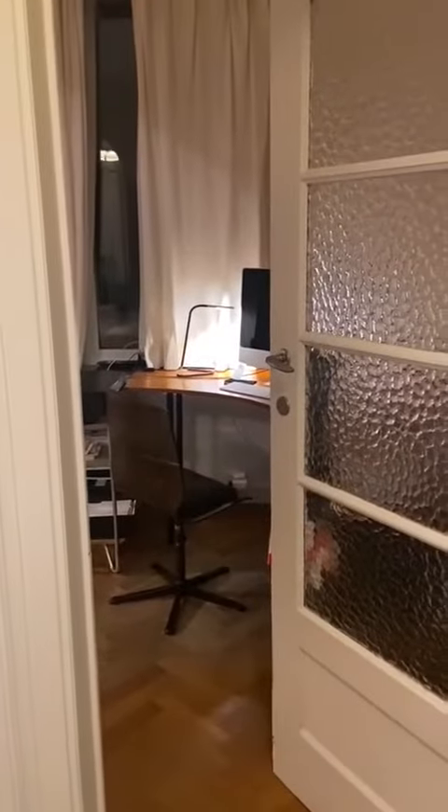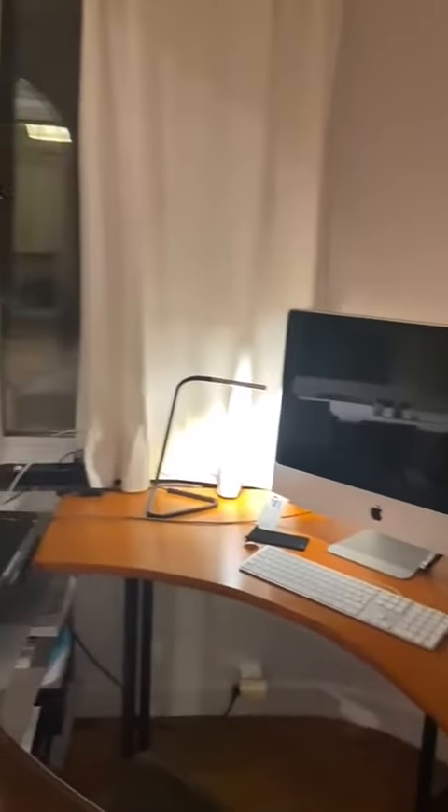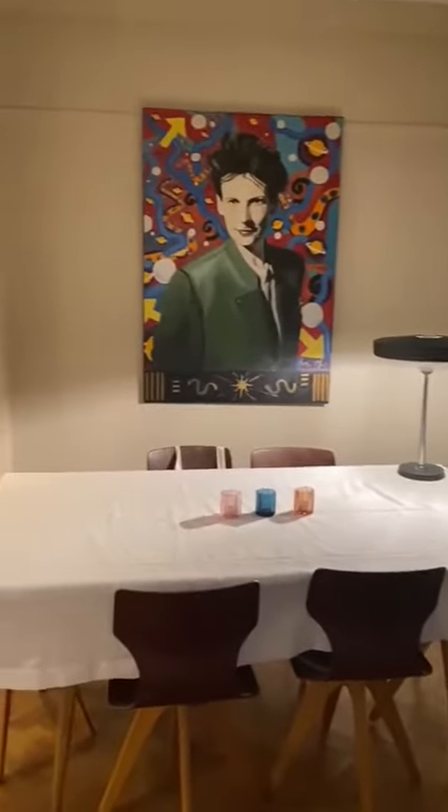When you enter you have this entrance hallway and then you directly arrive into the living room. You can see that there is a desk here and then this is the dining table, which is pretty big. You can see that there are six chairs.